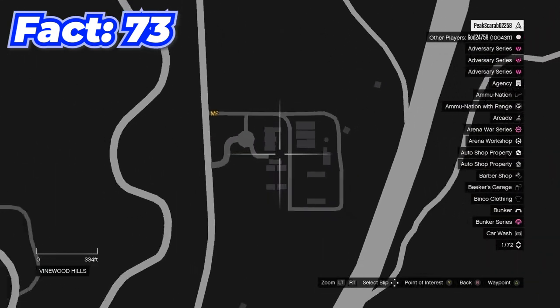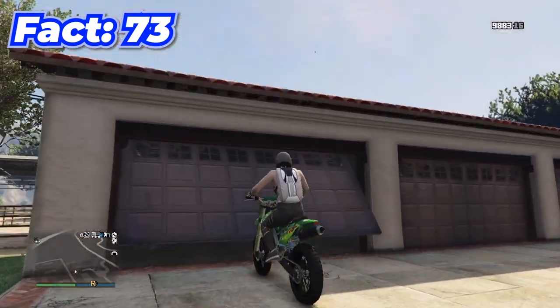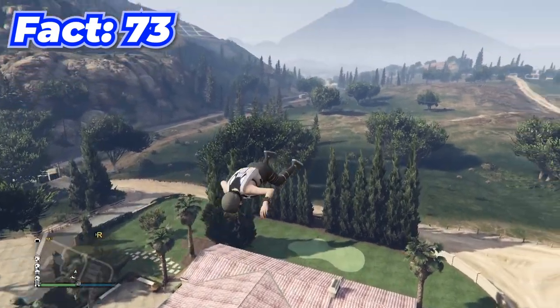If you come to this location you'll see a little open garage door, and if you run into it with a dirt bike it'll actually send your dirt bike flying for some reason.